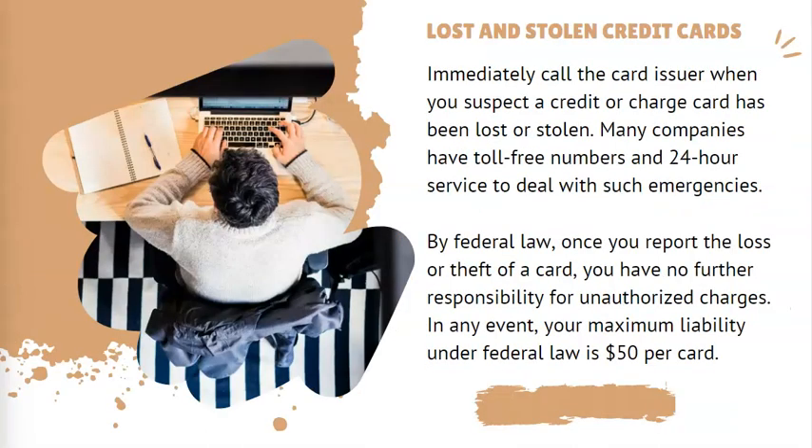Immediately call the card issuer when you suspect a credit or charge card has been lost or stolen. Many companies have toll-free numbers and 24-hour service to deal with such emergencies. By federal law, once you report the loss or theft of a card, you have no further responsibility for unauthorized charges. In any event, your maximum liability under federal law is $50 per card.